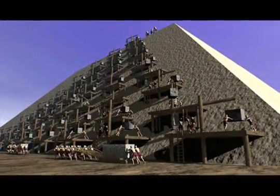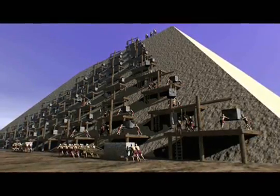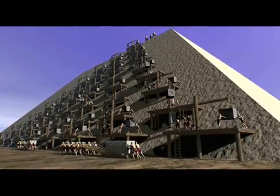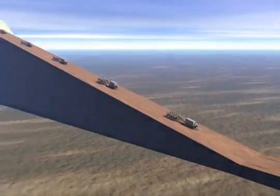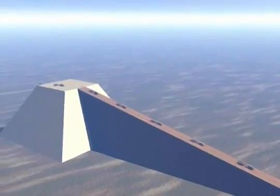While some levers and cranes might have been used to shift the blocks into their final positions, engineers think it is more likely a ramp was used to get the stones up the side of the pyramid. The shape of the ramp has always puzzled scientists, however. A straight ramp would be too long and require more material than the pyramid itself.